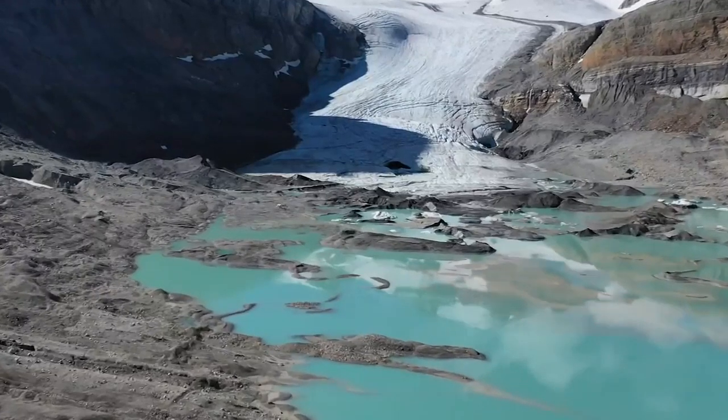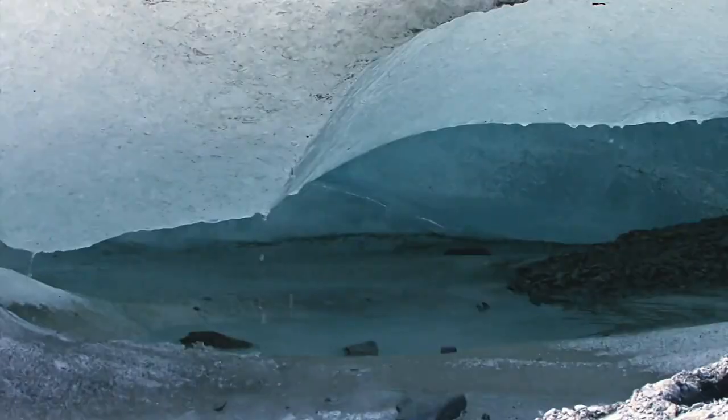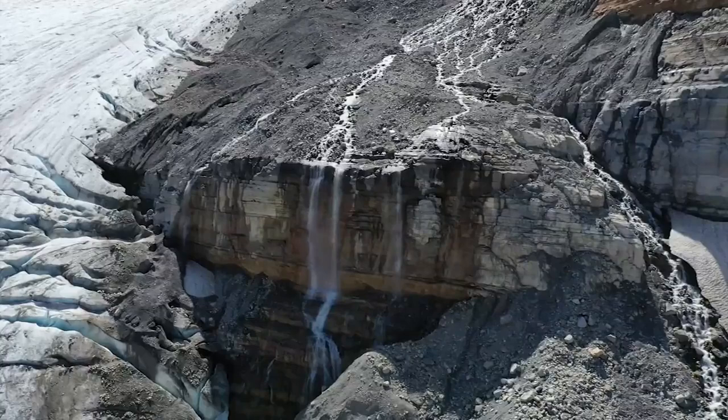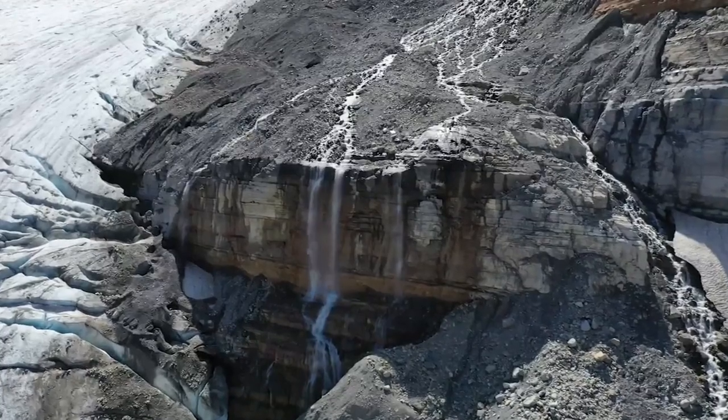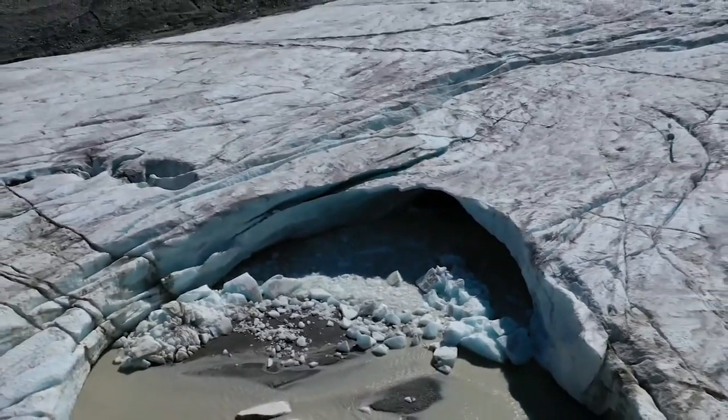These glacial landscapes are constantly changing. It's no secret that the majority of the world's glaciers are shrinking due to accelerated melt, but a new study has enabled scientists to get an idea of just where a lot of the meltwater is ending up — and it's not headed immediately to the oceans.